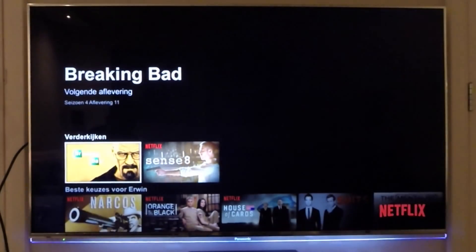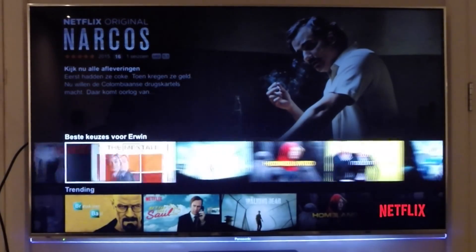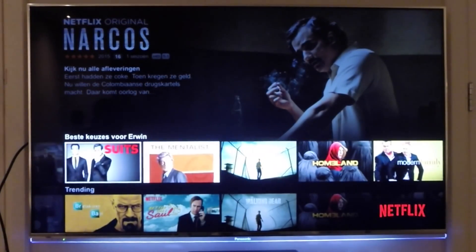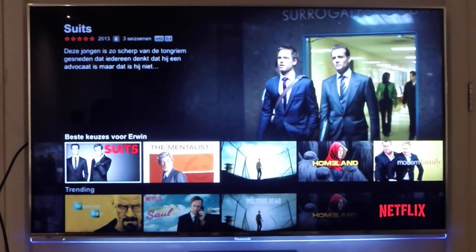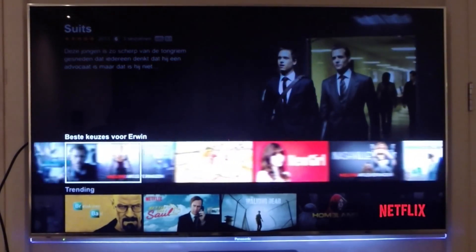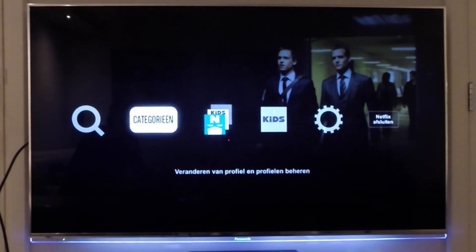As you can see, Netflix has started. This gives you a really fast experience thanks to the Tegra X1 processor from Nvidia. It's really awesome to see everything you like on Netflix.